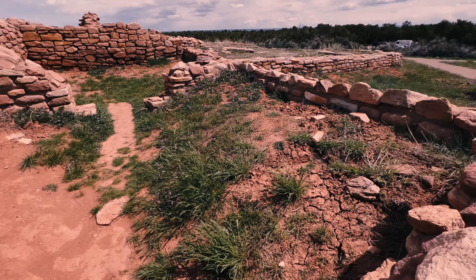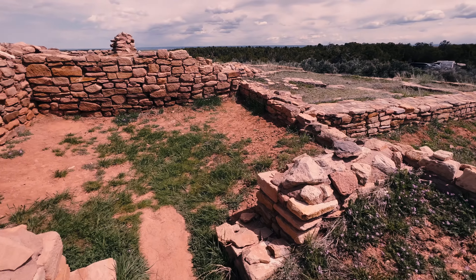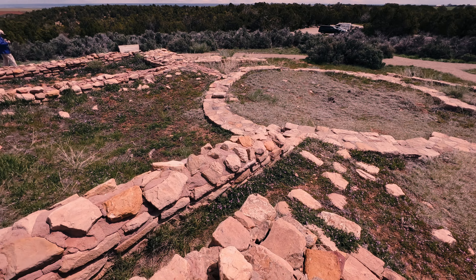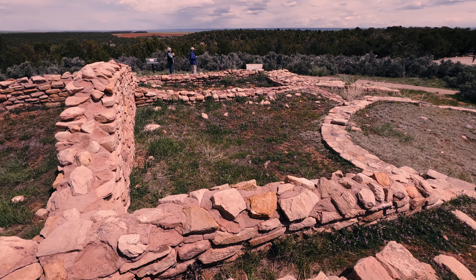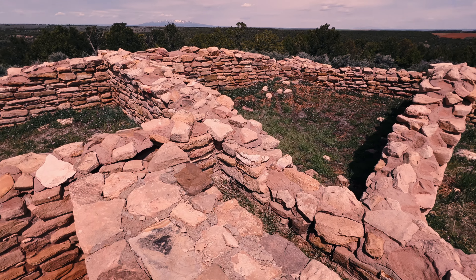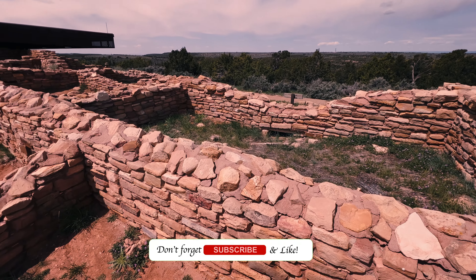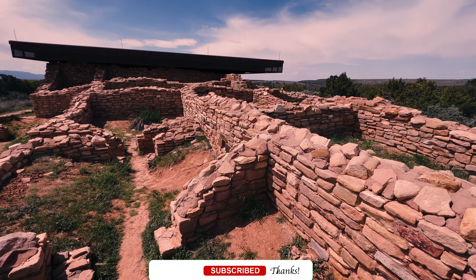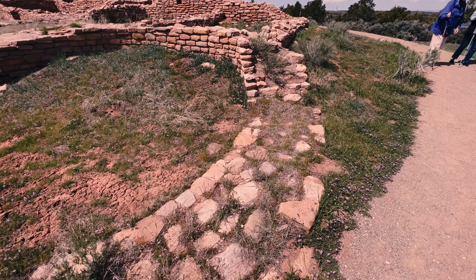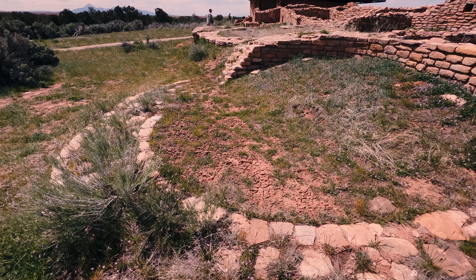These rooms — I'm sure some of this earth has just been backfilled; these would have been dug out more. You can see there were several rooms in this area. Back to that doorway — let's go around the south side. This wall is somewhat circular, so this may have been a kiva here, although they're usually dug down into the earth, but that could have been the case here.